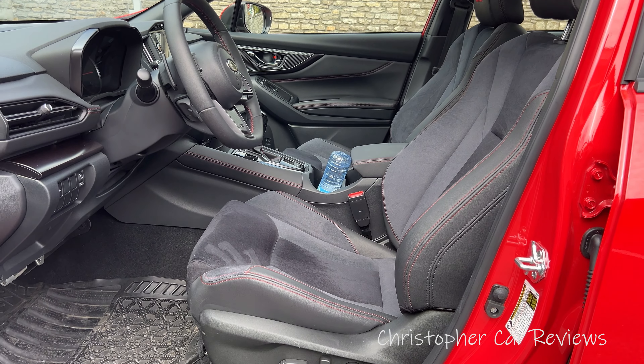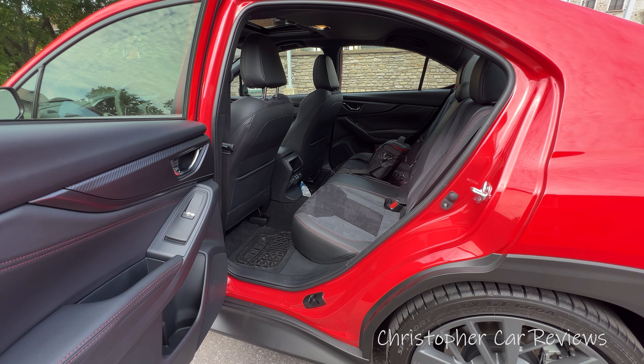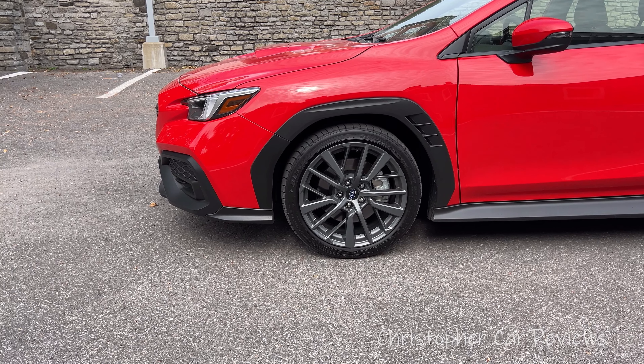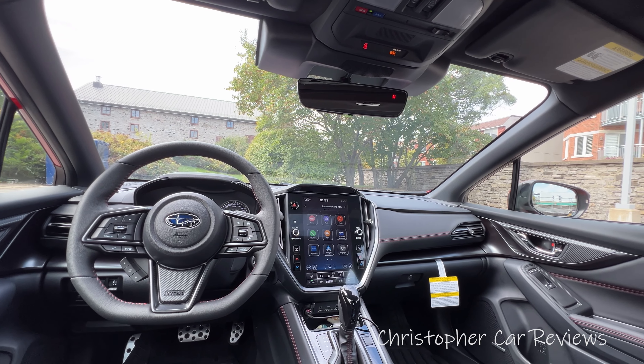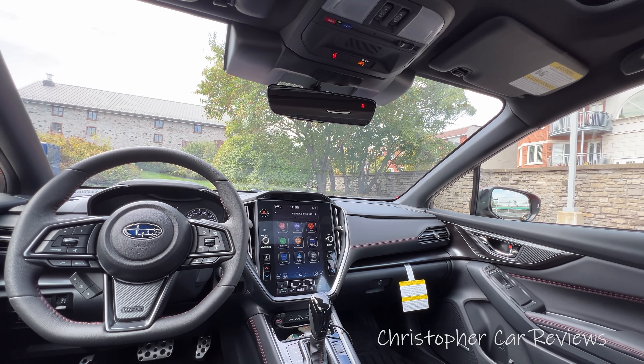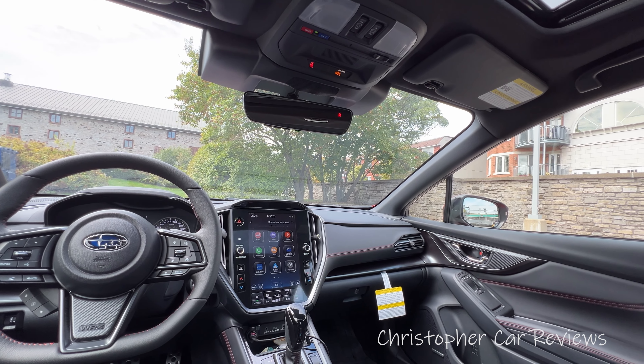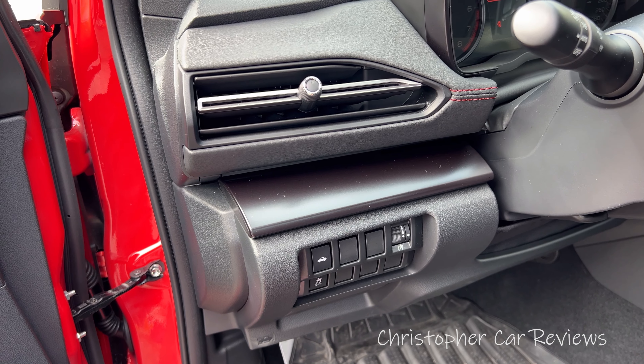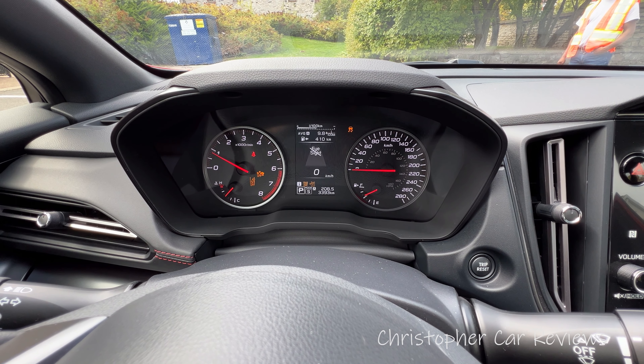Fuel economy is a bit steep: 12.7 liters in the city, 9.4 liters on the highway. You get the choice of either manual or automatic. Our GT gets adaptive dampers and drive mode select, which allows the driver to customize suspension, steering, all-wheel drive, and powertrain characteristics. You get 18-inch aluminum alloy wheels, and the climate control gets a humidity sensor. This GT with shipping costs $47,000 plus tax.